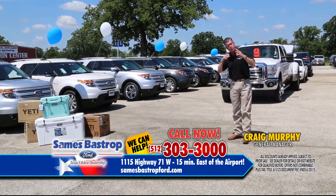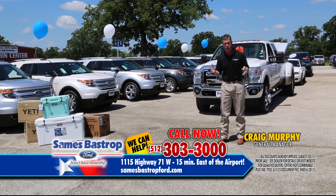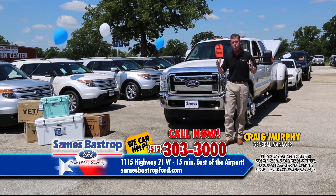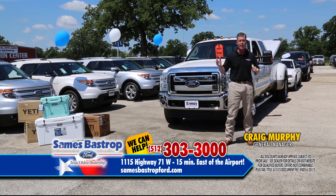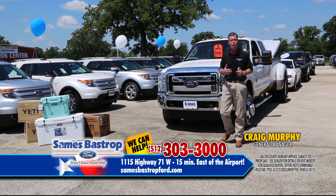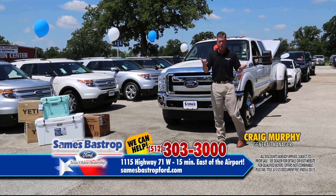Folks, if you come out, be aware there may be a big crowd — we usually have a big turnout. So what we do is cook hamburgers and hot dogs and feed our customers and give them drinks so they can be patient and have a lot of fun. It's a big event, and you're going to enjoy the whole buying experience at Savings Bastrop Ford.